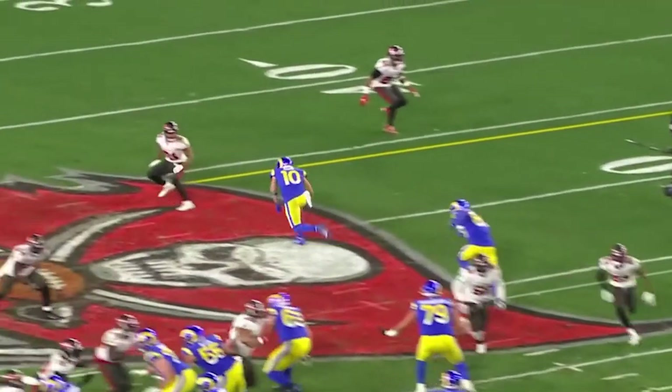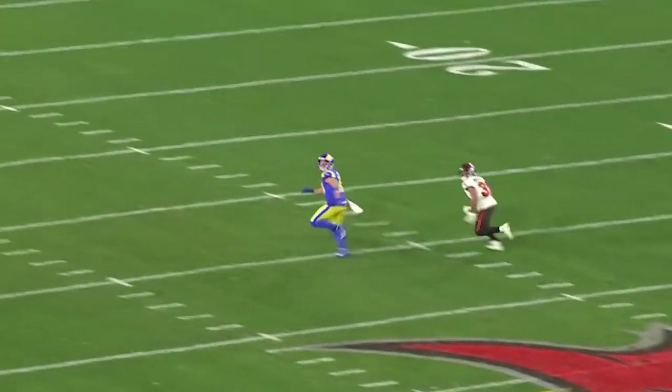In today's video, we will break down not only those two final plays by the Rams, but also how the Rams offense dominated the Bucs to get out to that early lead.